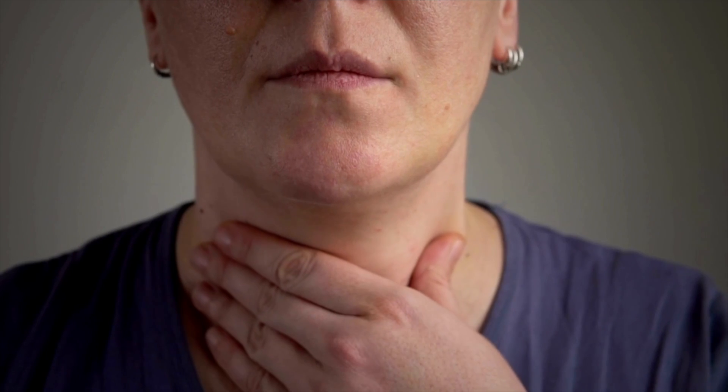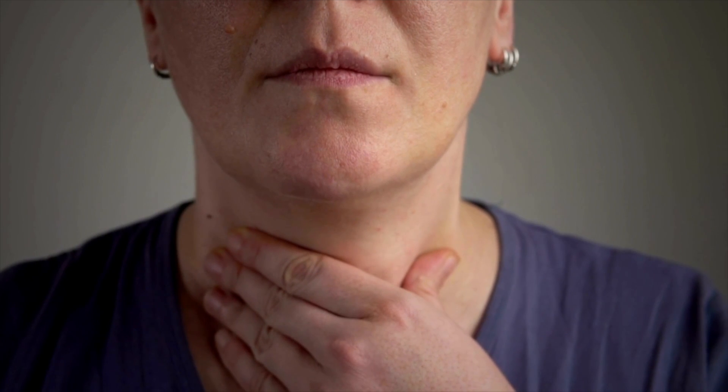In today's video we are going to be talking about signs your thyroid hormone is too high. Your skin, your hair, your nails — they are a window to what is going on inside and can give you some clues if your thyroid hormones are out of whack.